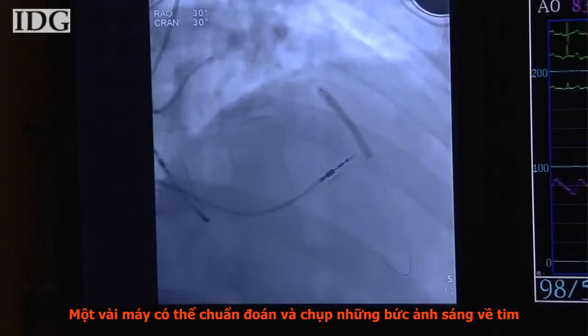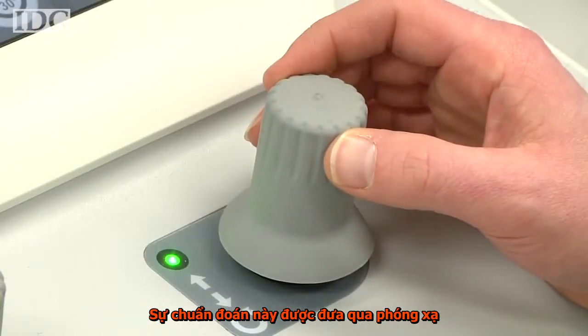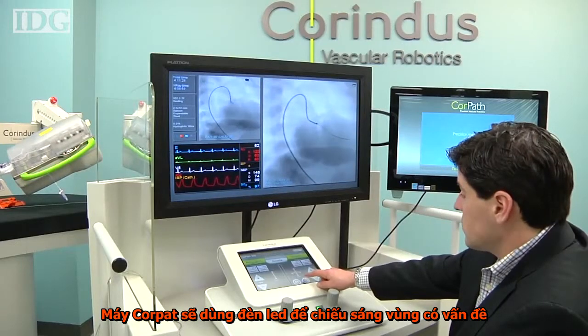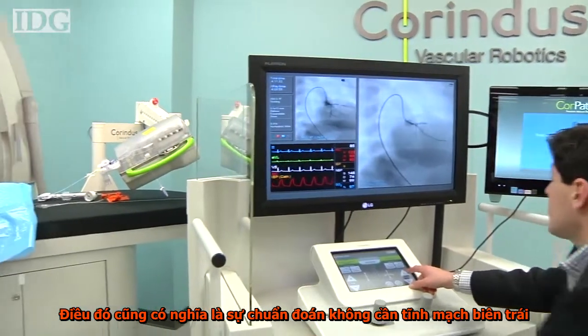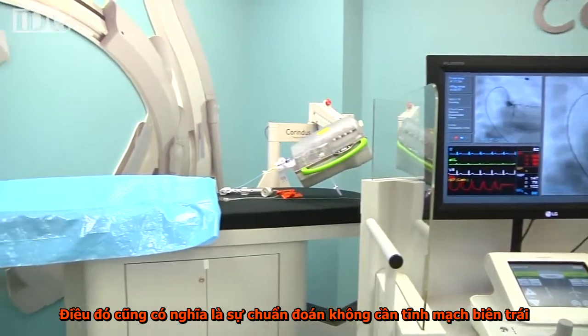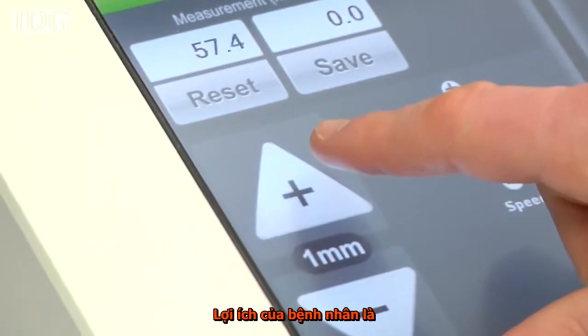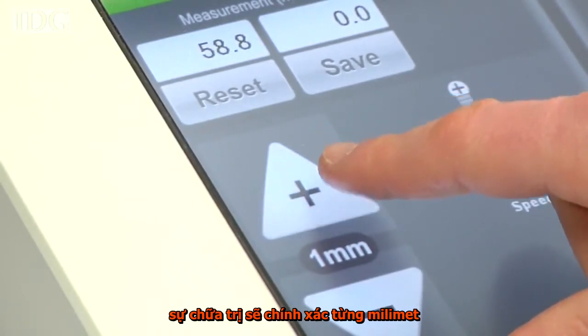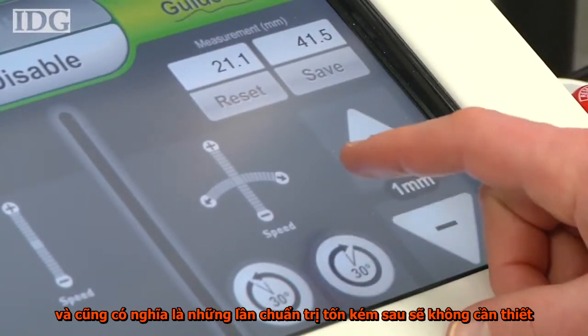Since catheter procedures are done with live images of the patient's heart, the physicians are exposed to radiation. The CorePath machine has a lead-lined cockpit to alleviate this problem. It also means that the physicians don't have to wear lead vests, which can contribute to orthopedic problems. The benefit to patients is that measurements can be millimeter precise, which means that a costly second stent might not be needed.